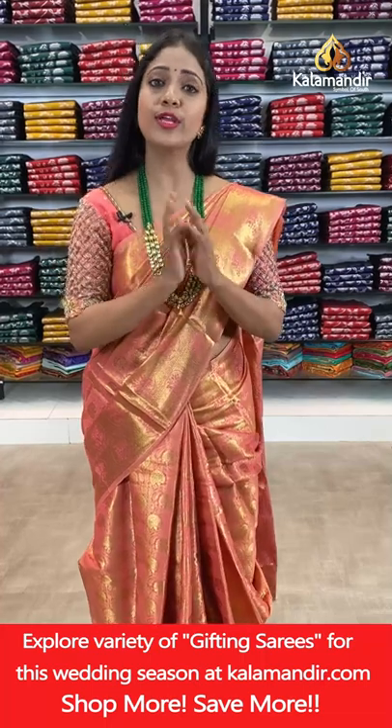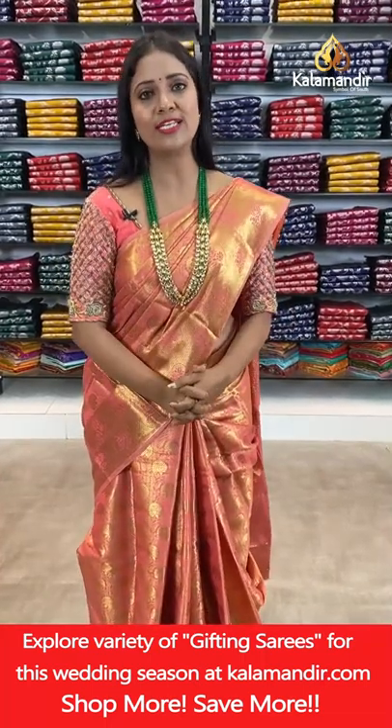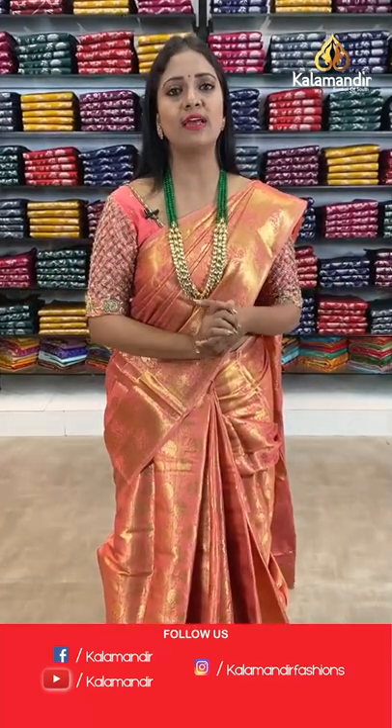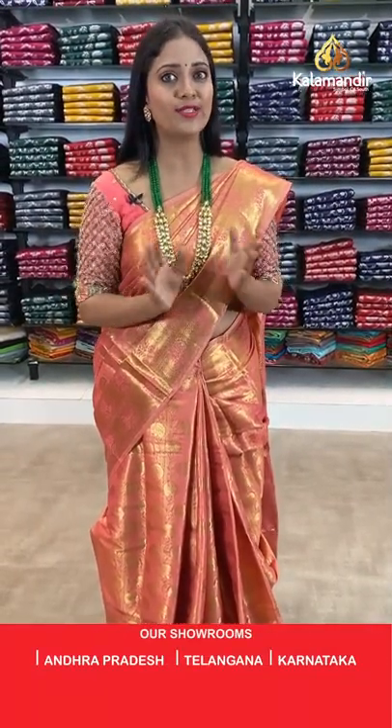For more collections, you can also check our stores located in Andhra Pradesh, Telangana and Karnataka. Please visit your nearest store to get an idea about the fabric and check other collections. Note that the offers announced in our live shows are applicable to online shopping only, not at the stores.